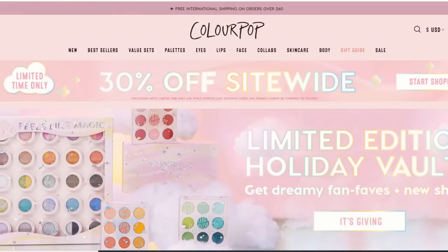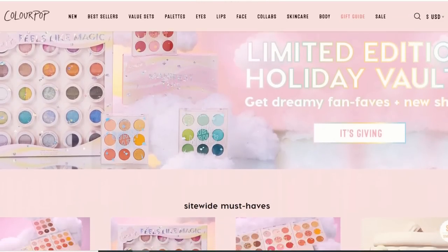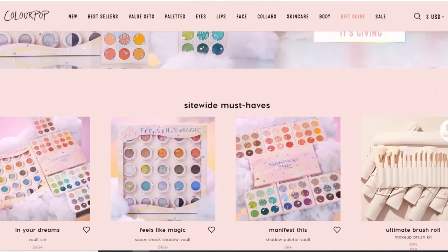Let's jump right in and get started. The Black Friday sale is happening from November 21st through the 29th, and it's 30% off site-wide. They're also going to be doing some individual daily doorbusters, so I figured we could start with those. I'll recommend the products I love from the doorbusters, and then share the rest of the products that fall under the 30% off site-wide discount. The first doorbuster is happening November 24th, which is Thanksgiving Day.